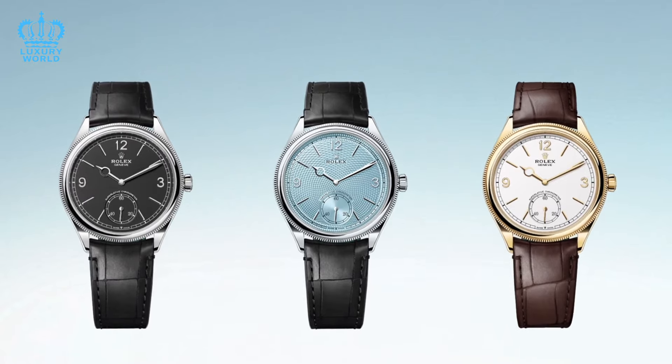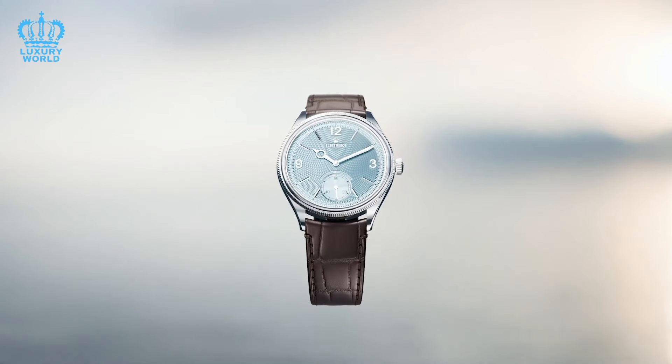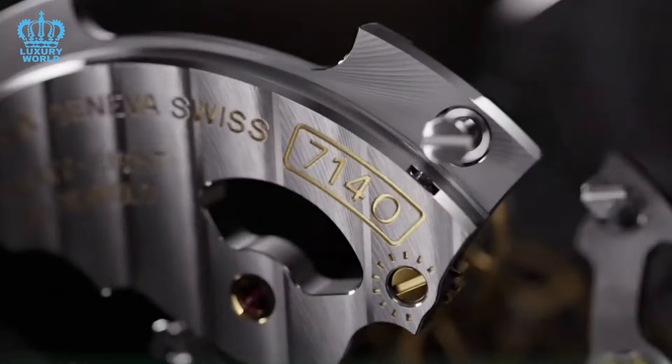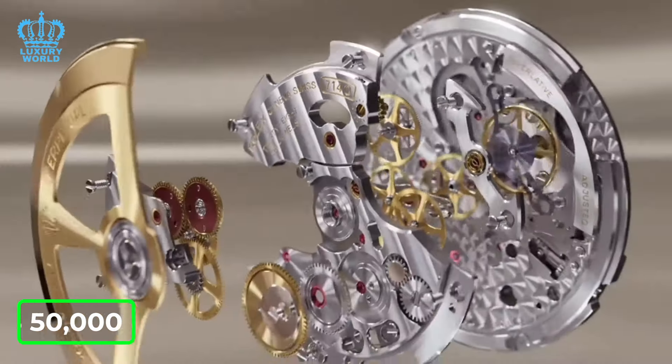It comes with two straps, black and brown, and features an intricately textured dial that adds to its allure. Expected to be in high demand, its market price is likely to reflect its popularity. We anticipate it will become available in approximately three to six months, with an estimated price of around $50,000 on the gray market or through authorized retailers. Given its desirability, it would not be surprising if its value doubled or even tripled upon initial release.